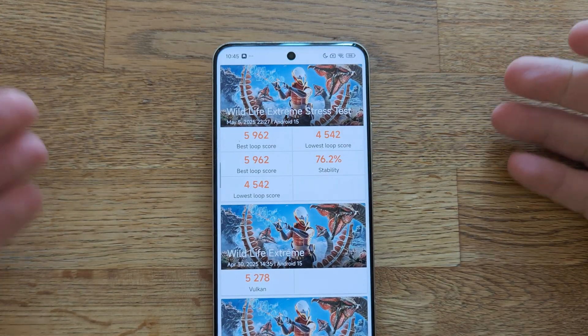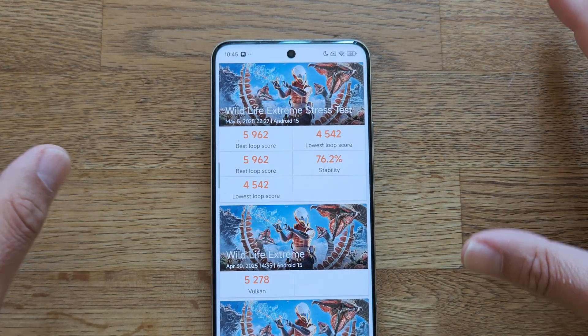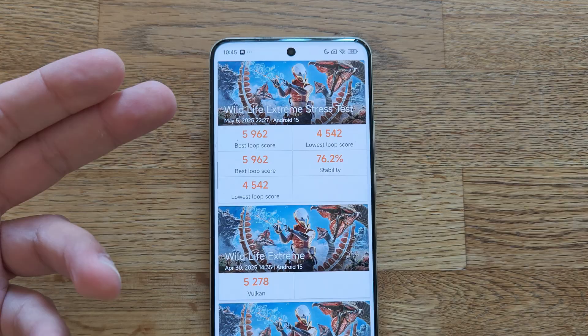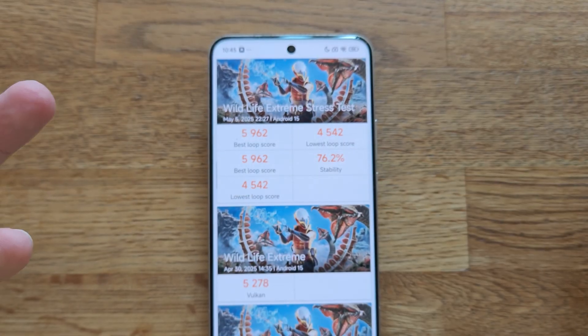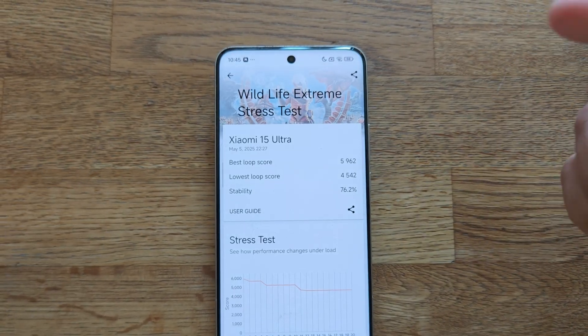So I said, I have a way of testing this. I put 3DMark and usually around round 16 or 17, the phone goes beyond 50 degrees and it just force-closes the application, and of course we get that sweet overheating message. Now we are at 31.6°C. Let me show you the results from yesterday.